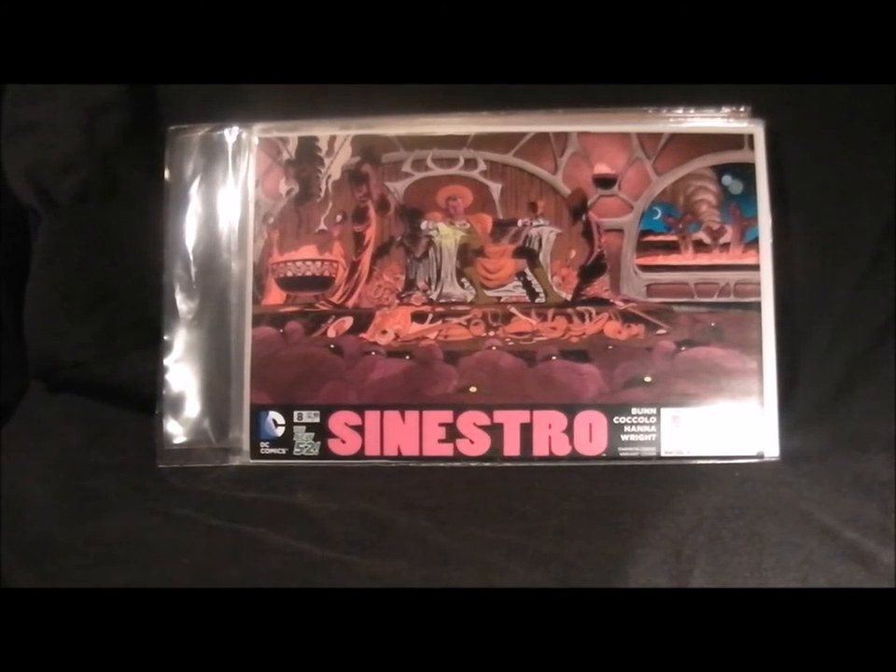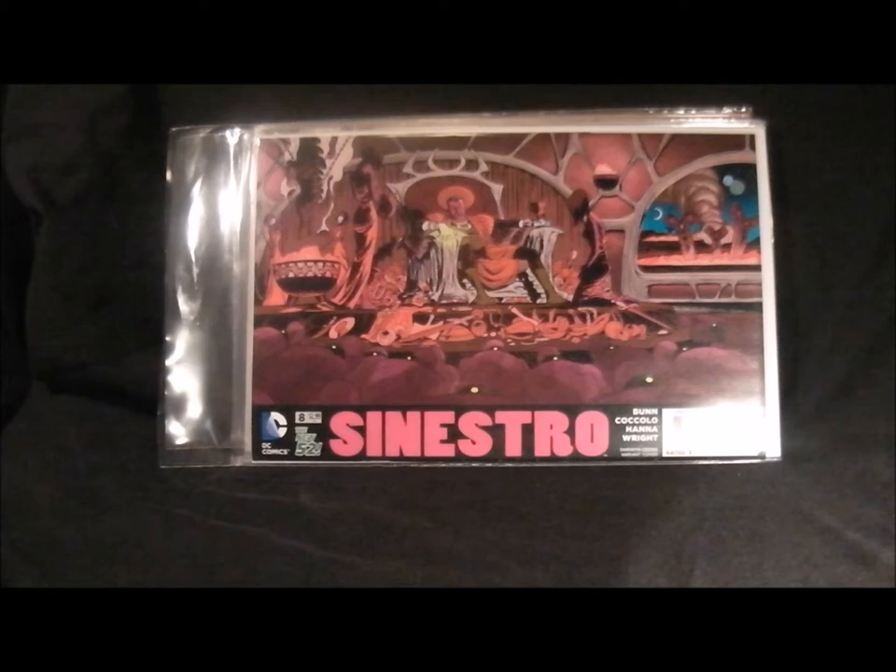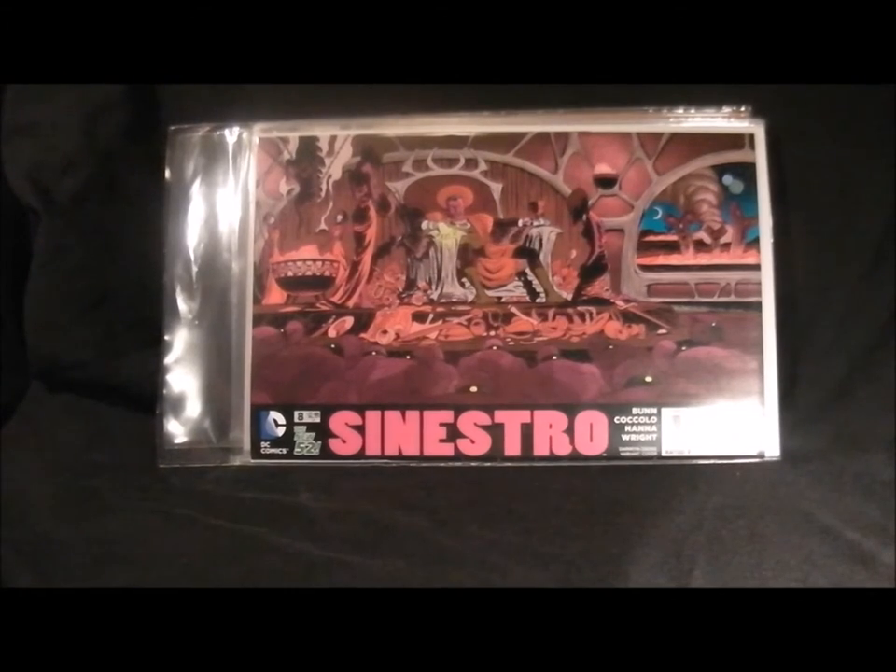Next one is Sinestro - one of the good Green Lantern titles. Not an amazing comic, but it's going on there. It looks like some hoarder's house - he's been collecting pots and pans for some reason. Maybe he's going to do a boot fair this weekend. I'll buy his yellow ring.